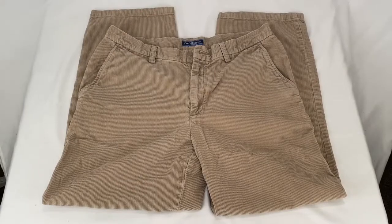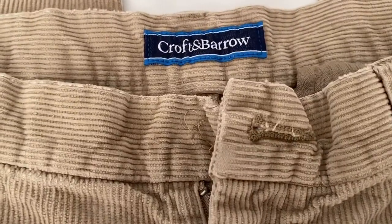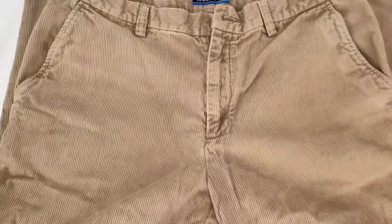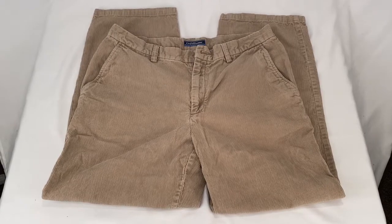Sold these Croft and Barrow corduroy pants, size 34x29. Missing a fly button and a few other imperfections, so I sold them for $12 plus shipping. Buyer's all in at $21.33.